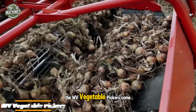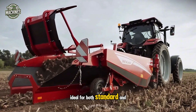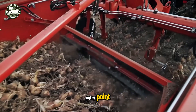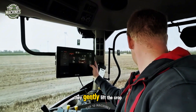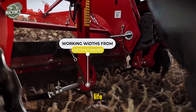The WV Vegetable Pickers come in 5 working widths ranging from 4.6 to 6.7 inches, ideal for both standard and two-phase onion harvesting to ensure long-term storage. These machines are a great entry point for those new to mechanical vegetable harvesting. They gently lift the crop, clean it via dual sifting conveyors, and place it into a neat swath for drying, boosting both durability and shelf life.